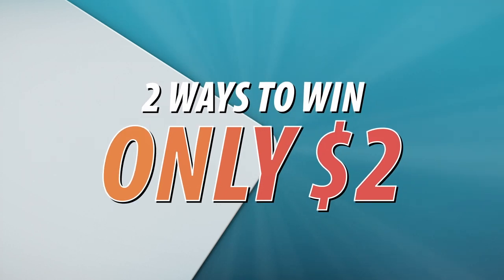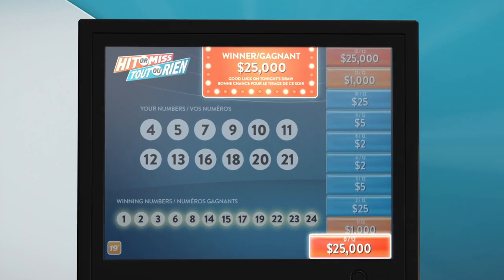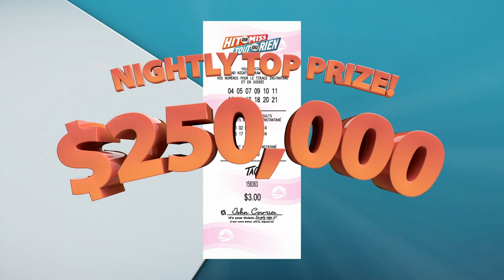Introducing Hit or Miss, the lottery game with two ways to win for only $2. You could win up to $25,000 on the spot — just watch the terminal screen to see if you're a winner. Check your ticket later to see if you've won the top prize of $250,000 in the nightly draw.